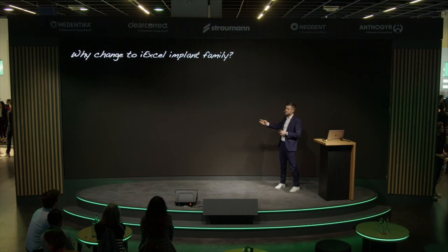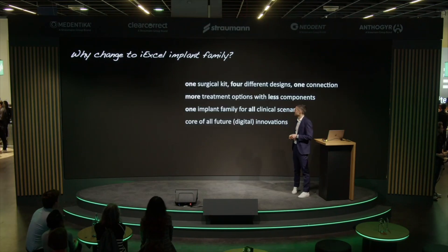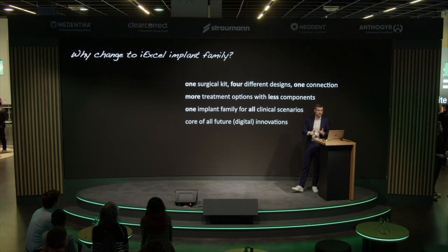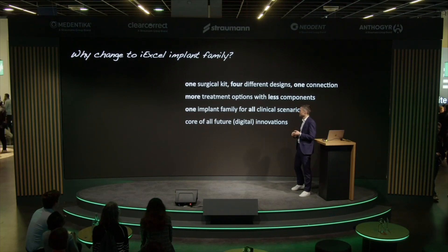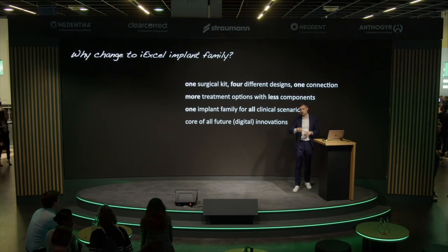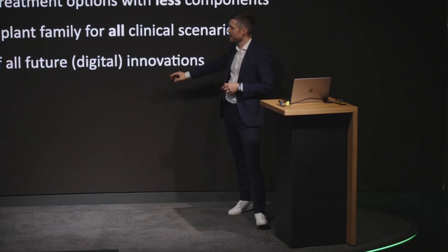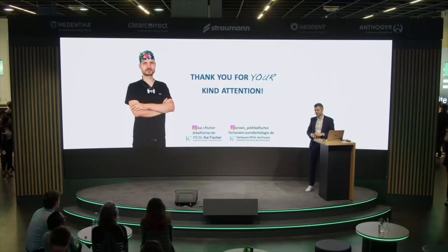To summarize — why should you consider switching to the IXL implant family? First, less components with more versatility: one surgical kit, four implant designs, one connection — more treatment options with fewer components. Second, one implant family for all clinical scenarios, whether immediate implant placement, immediate loading, staged augmentation, or tissue-level implants. The IXL family is going to be the core of all future digital innovations. Thank you for your kind attention.